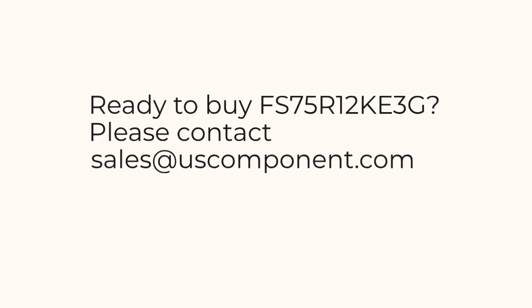Ready to buy the FS75R12KE3G? Please contact sales at uscomponent.com.